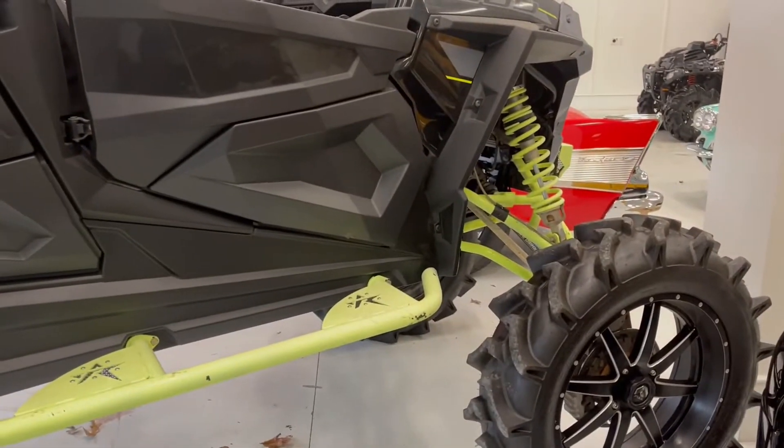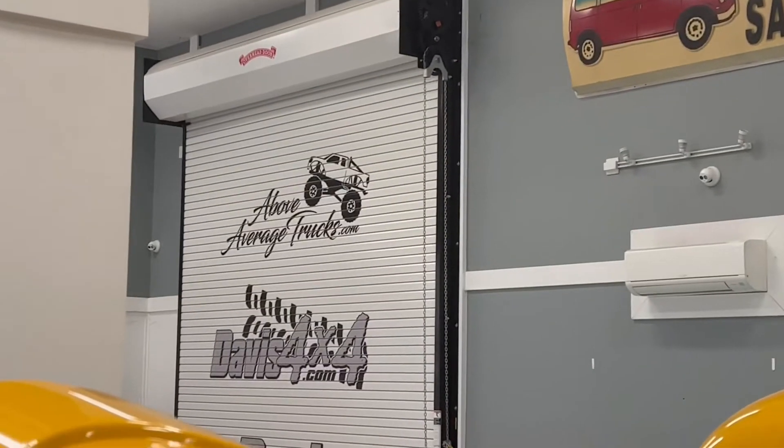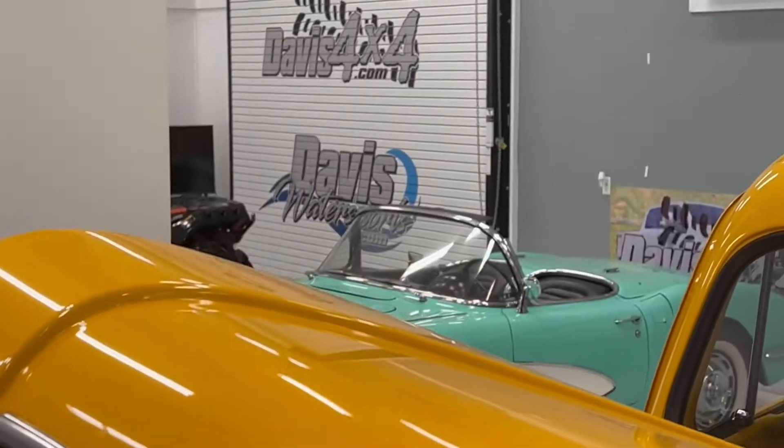So two cool Polarises right here — both 1000s, both available for sale. Check the website for questions: Davis4x4.com, above average trucks. Davis Water Sports.